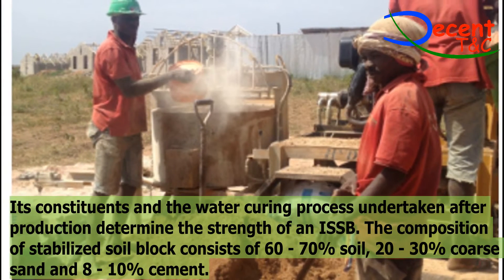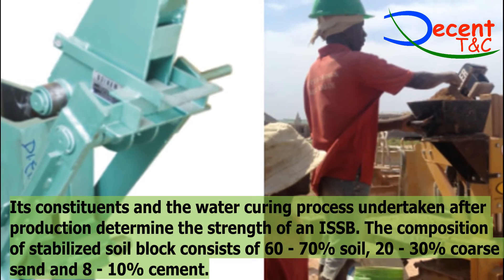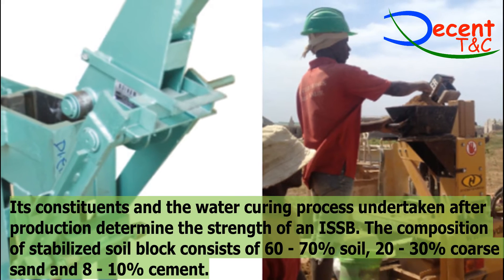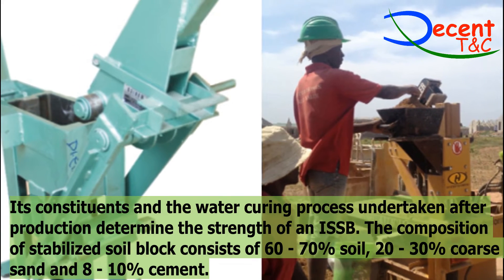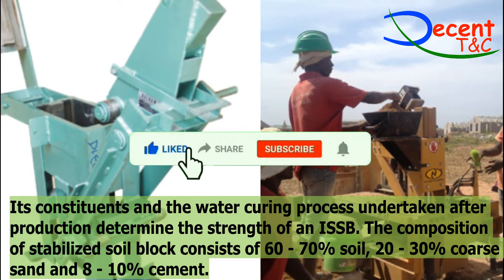Compaction: (i) The soil mixture is then loaded into the machine's mold and compacted to ensure strength and quality. (ii) The resulting block should be removed carefully from the mold and checked for texture and quality.